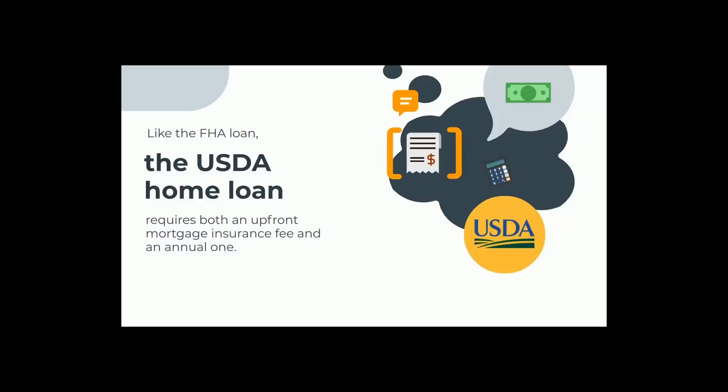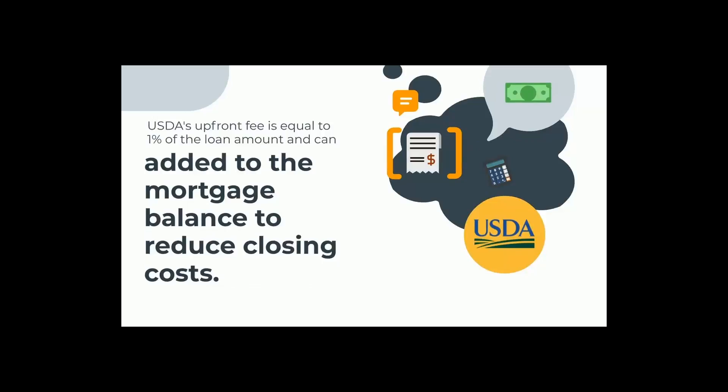Like the FHA loan, the USDA home loan program requires both an upfront mortgage insurance fee and an annual one. USDA's upfront fee is equal to 1% of the loan amount and can be added to the mortgage balance to reduce closing costs.